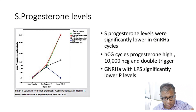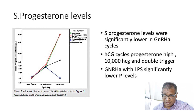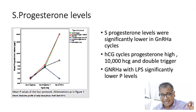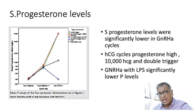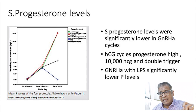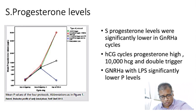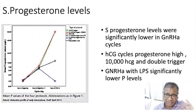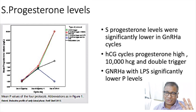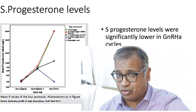Now looking at progesterone, which is crucial because that's what you need for embryo transfer. With the traditional HCG trigger as well as with HCG as a double trigger, progesterone levels were high on day one and remained high by day five. With the analog trigger, if you give no progesterone or estrogen, the luteal phase is completely disrupted. But even if you give estrogen and progesterone, progesterone levels start to drop and are nowhere near as high as with HCG triggers.